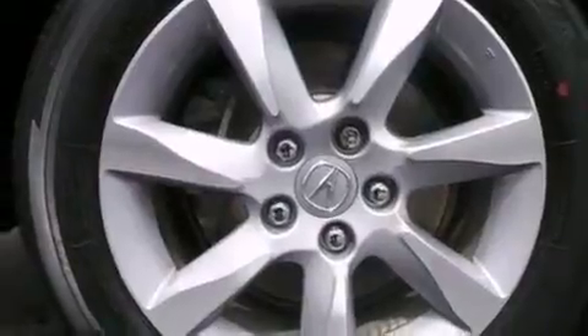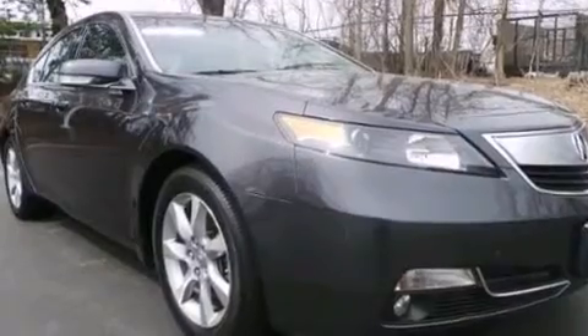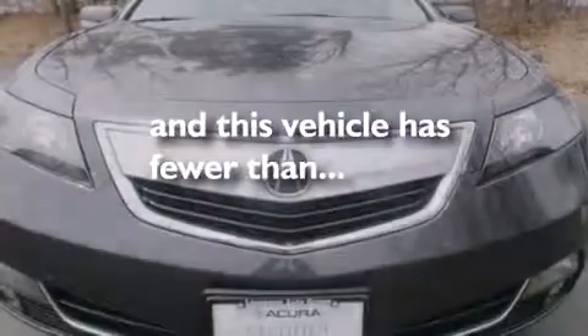Also included are a pass-through rear seat, an auto-dimming rear view mirror, a keyless entry system, and this vehicle has less than 24,000 miles.